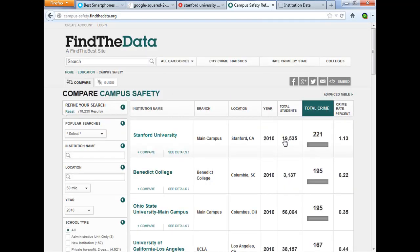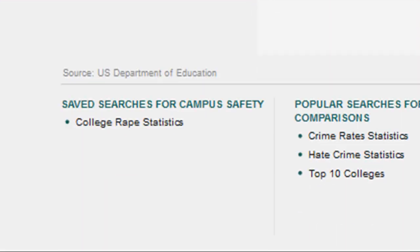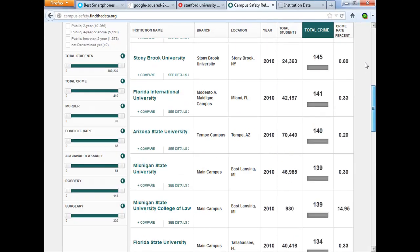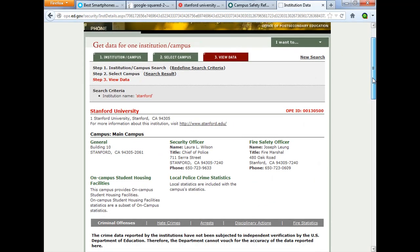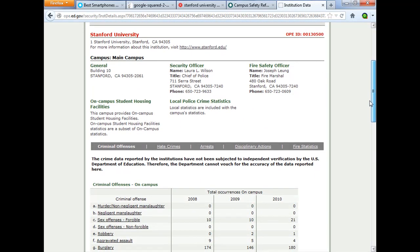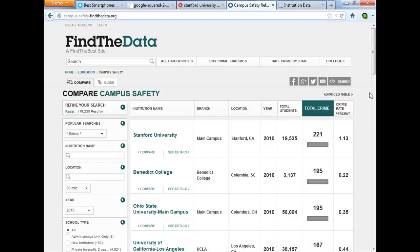They create this infographic displaying and comparing campus safety statistics. Most of this data they're getting from the U.S. Department of Education's website. However, they do some value-added work: they calculate the crime rate percent, tabulate all the crimes together into one number, and include the number of students. Because if I go to the Department of Education's website and pull up Stanford, for example, they give me some of this information but not all of it, and I would have to tabulate all this myself — whereas Find the Data has done it for me.